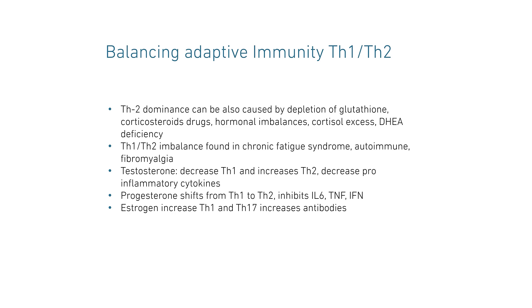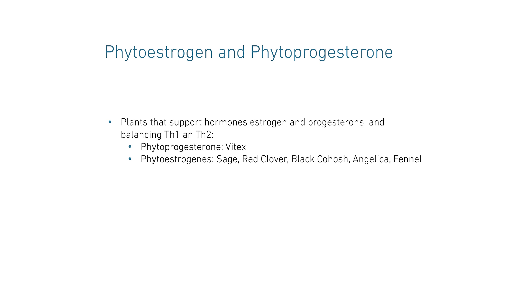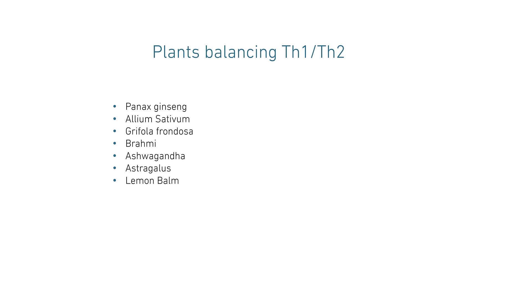Phytoestrogens and phytoprogesterone are plant-based pre-hormones. They support the hormones estrogen and progesterone, and therefore balance Th1 and Th2. Examples of phytoestrogens are sage, red clover, black cohosh, angelica, and fennel. Additional plants to balance Th1 and Th2 are Panax ginseng, allium sativum, grifola frondosa, brahmi, ashwagandha, astragalus, and lemon balm.